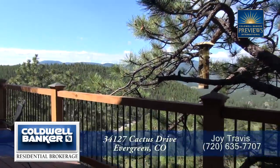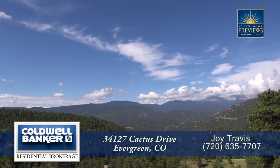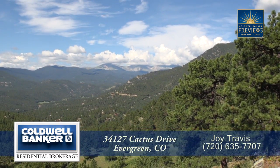Step out past the fireplace to the wraparound deck. What a great place to have dinner while taking in the views of Mount Evans. These views simply continue on forever.